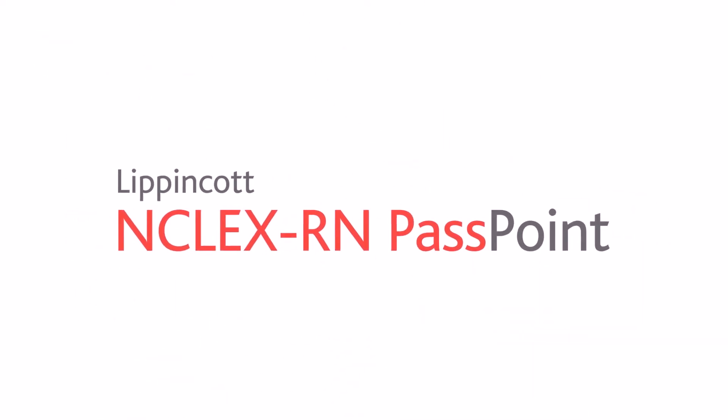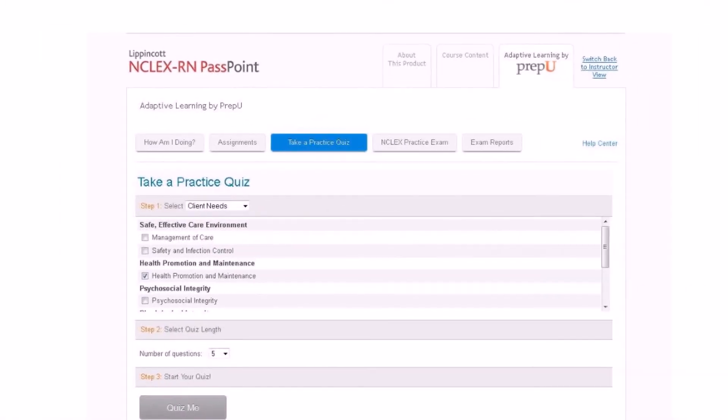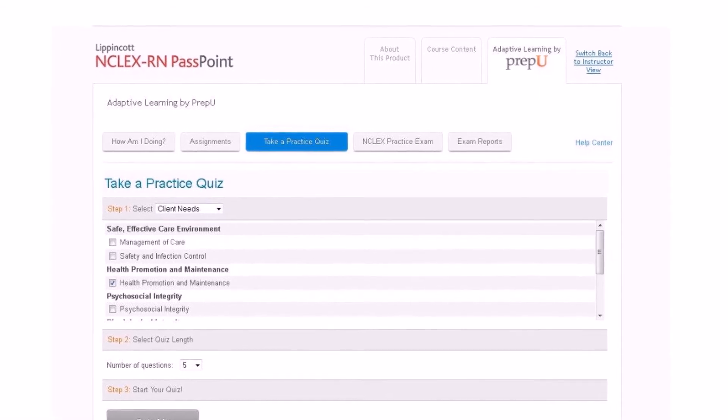Our full digital suite wouldn't be complete without emphasizing student success on the NCLEX exam. Lippincott Passpoint is an online adaptive NCLEX preparation resource. With this one product,